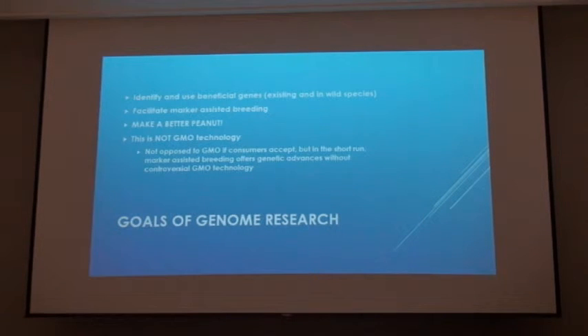The goals of the research are to identify and use beneficial genes — those that we already have in cultivated peanut, and those that may be in wild species. There are some really desirable traits in wild species of peanuts that we would love to be able to use, and we're just beginning to learn how to do that. We want to facilitate marker-assisted breeding, and this is not GMO. When you hear the word genome, people think GMO technology, but this is not GMO technology. We're not opposed to GMO, and in the future there may be great opportunities for it, but the consumer is probably not quite ready for a GMO peanut, so our efforts right now are going into marker-assisted breeding. We want to make a better peanut — that's the ultimate bottom line.